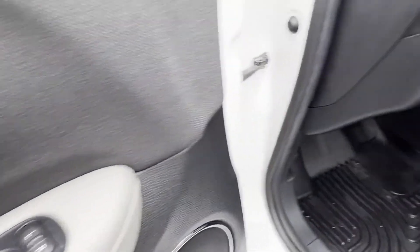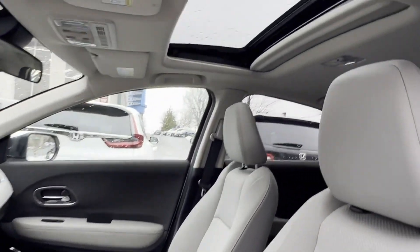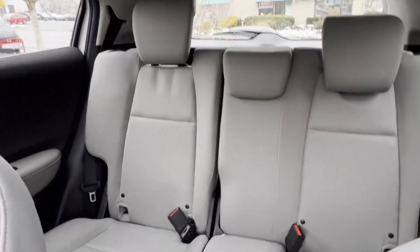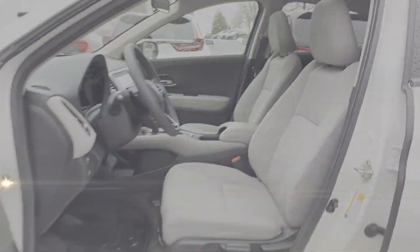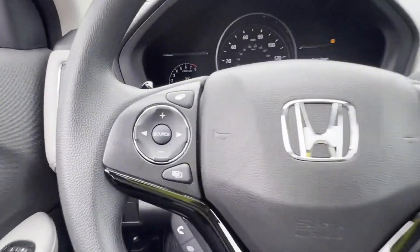Heated Side View Mirrors, Moonroof, Backup Camera, Tinted Windows, Pass-Through Rear Seat, Bluetooth, Brake Assist, Keyless Start, Rear Spoiler, Auto Climate Control, and Keyless Entry.